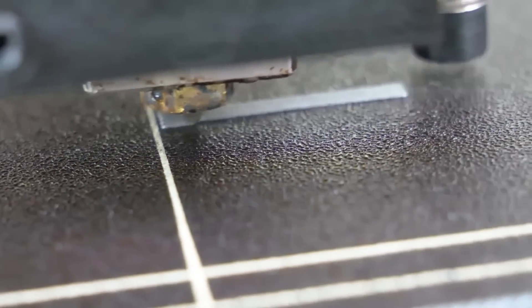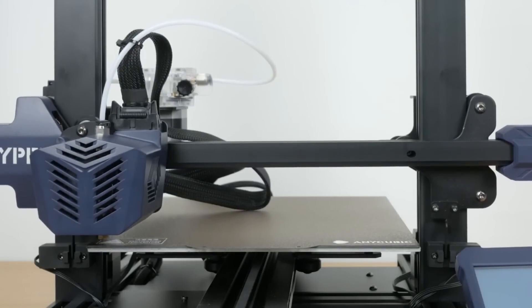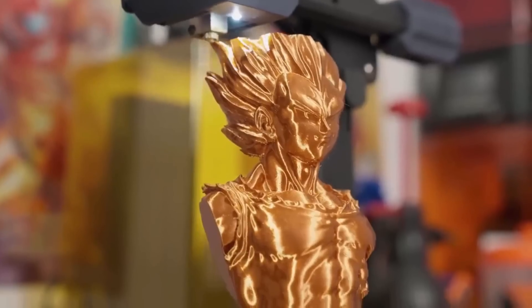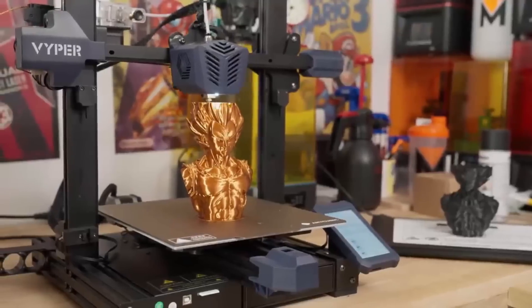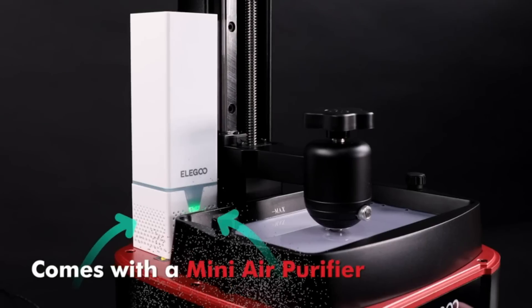Thank you for watching our video on the top 5 best 3D printers of 2023. We hope this information has been helpful in your search for the perfect 3D printer. If you found this video useful, please don't forget to like and subscribe to our channel. We regularly post content on 3D printing, technology, and design, and we would love for you to join our community. We value your feedback and comments, so please leave us a comment below and let us know what you thought of the video.